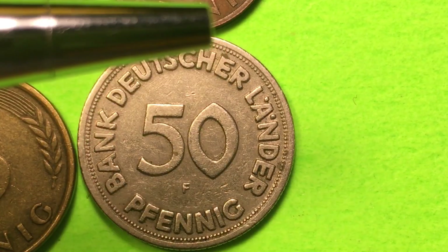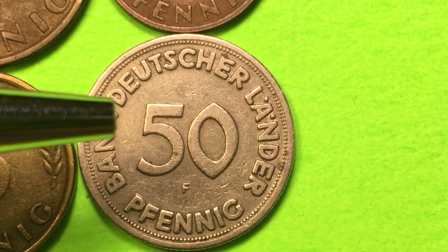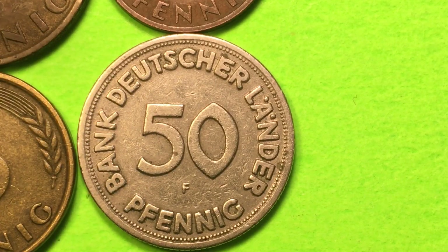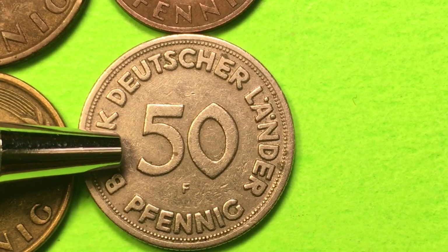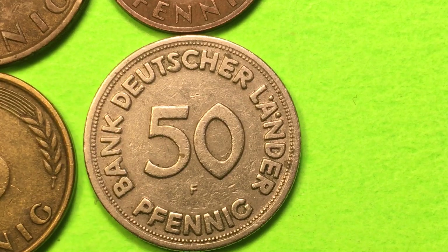This 50 Pfennig is essentially the value of half a mark. They also produced 200 proof coins. If you have one of those, it's worth an incredible amount of money - a proof coin from the Stuttgart Mint in 1949.